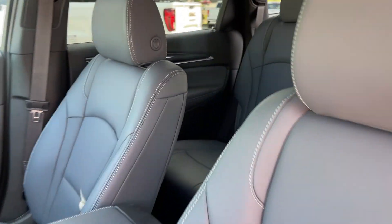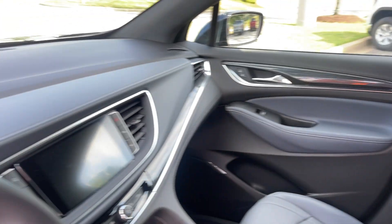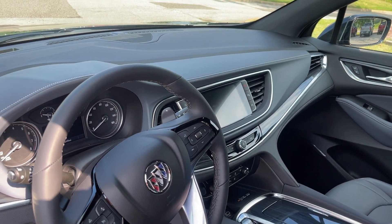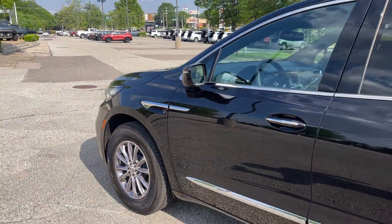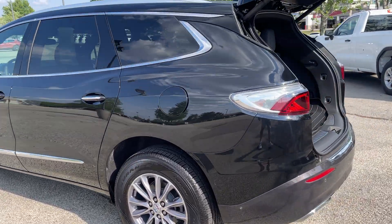Look at this beautiful leather interior. Got center row bucket seats, third row seating, OnStar, turn-by-turn directions, dual climate control, heated seats, heated steering wheel, steering wheel controls. That is a classy looking automobile, isn't it?